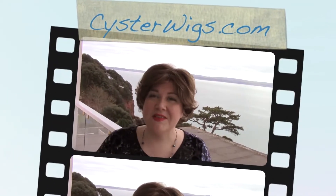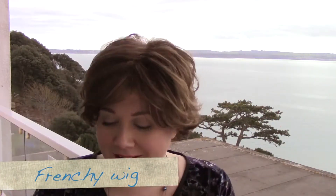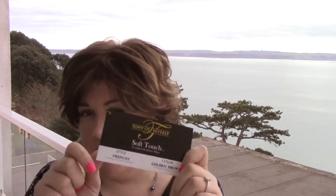Hi there wig lover! This is Heather from CysterWigs.com and today I am bringing you an excellent wig. It's so cute and easy to wear. This is the Frenchie by Tonia Beverly in the color Golden Brown.